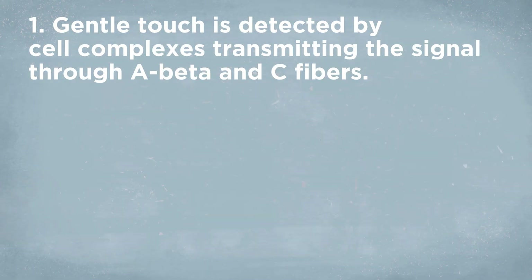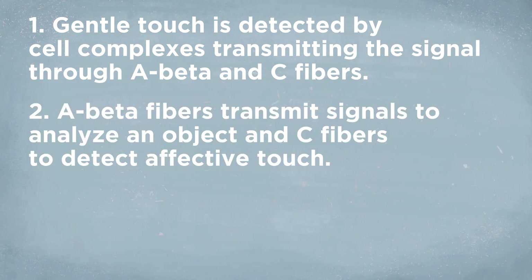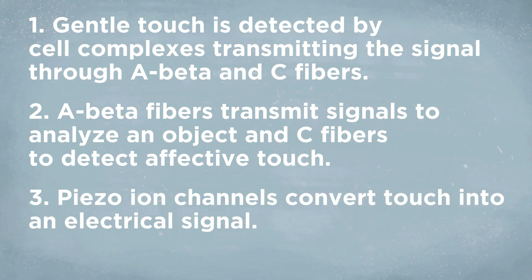In summary, gentle touch is detected mainly by the A beta and C fibers with low threshold activation. A beta fibers primarily transmit signals for analyzing the object, while C fibers are involved in detecting soft and pleasant touch. The PIEZO ion channels are the key proteins involved in converting the external touch into an electrical signal — and it turns out that if you study how touch works, you're more likely to be awarded a Nobel Prize.